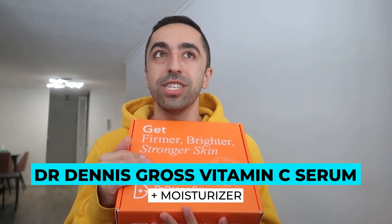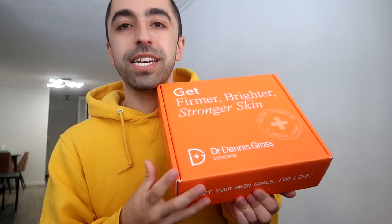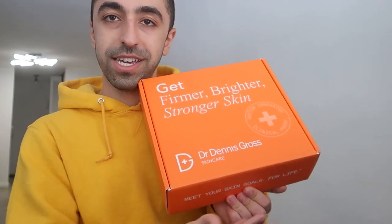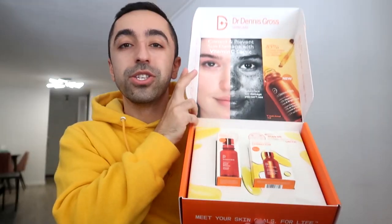Without further ado, let's get started. The first item on the list is one of my favorites — I've tried a bunch of stuff from this brand before and have worked with them. It's available at SkinStore, which I love. If you see the packaging first, I give it 10 out of 10 because their branding is all about orange and stuff. So this is their vitamin C serum and moisturizer.